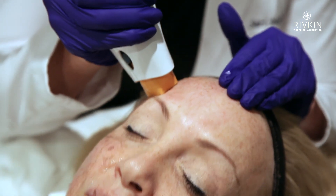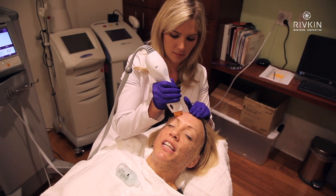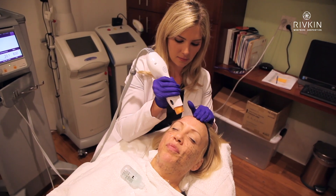Do you feel like you're very comfortable right now? I feel the vibration with just a little heat. It's not painful.